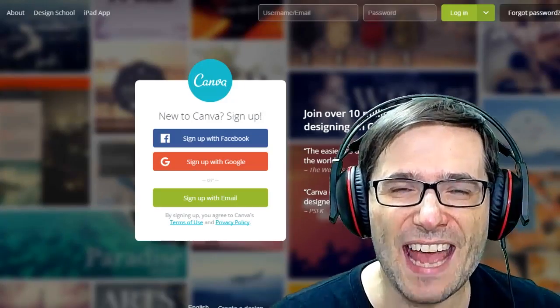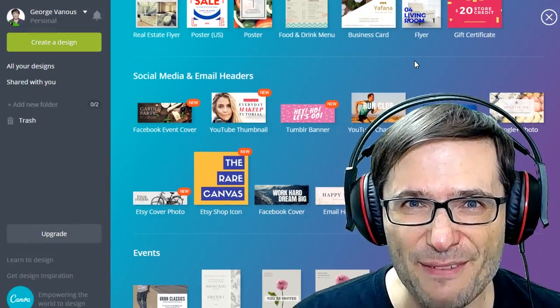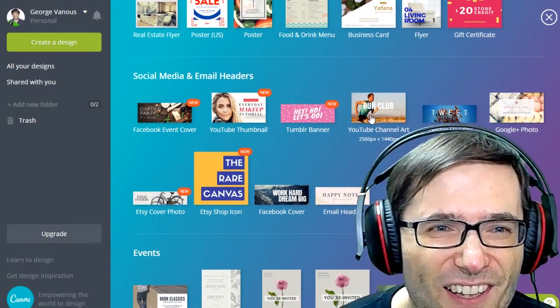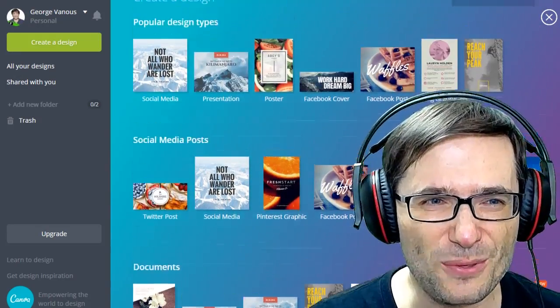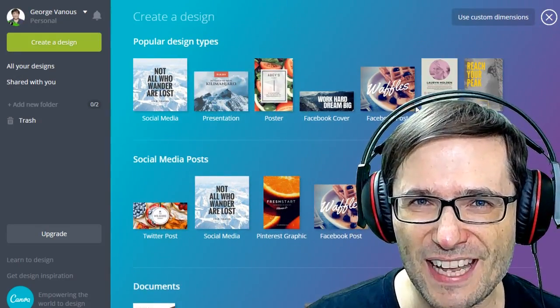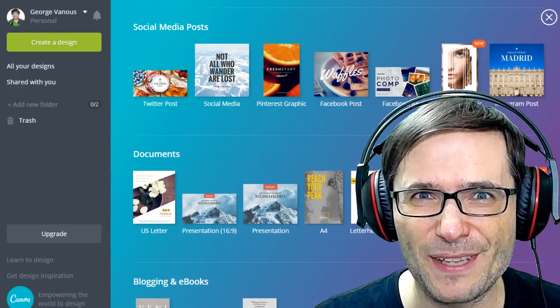We also introduced Canva.com to you, which lets you create free graphics, thumbnails, YouTube channel art, and a lot of other different kinds of graphics like for Facebook, Twitter, and other popular sites. Did you check out Canva.com? Tell us in the comments below.